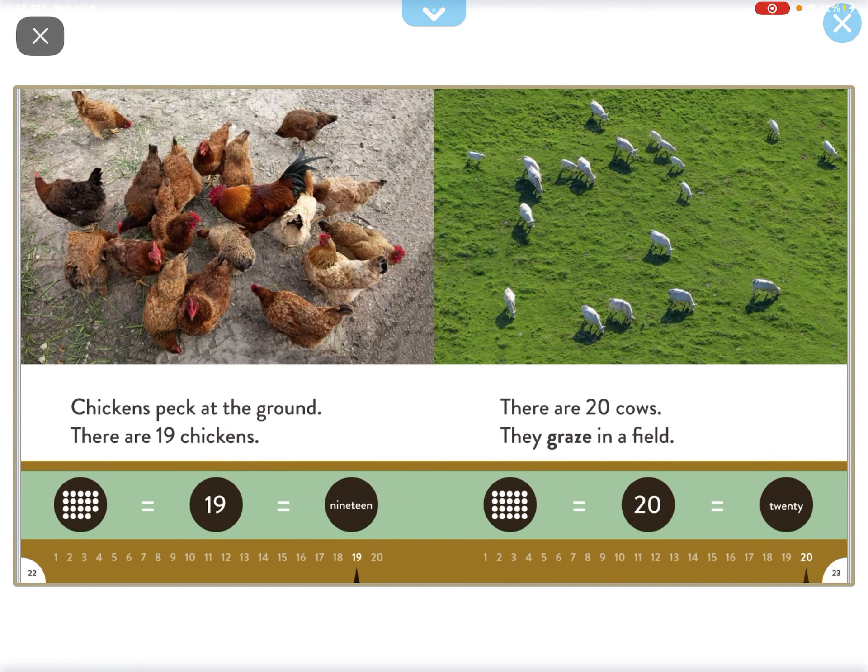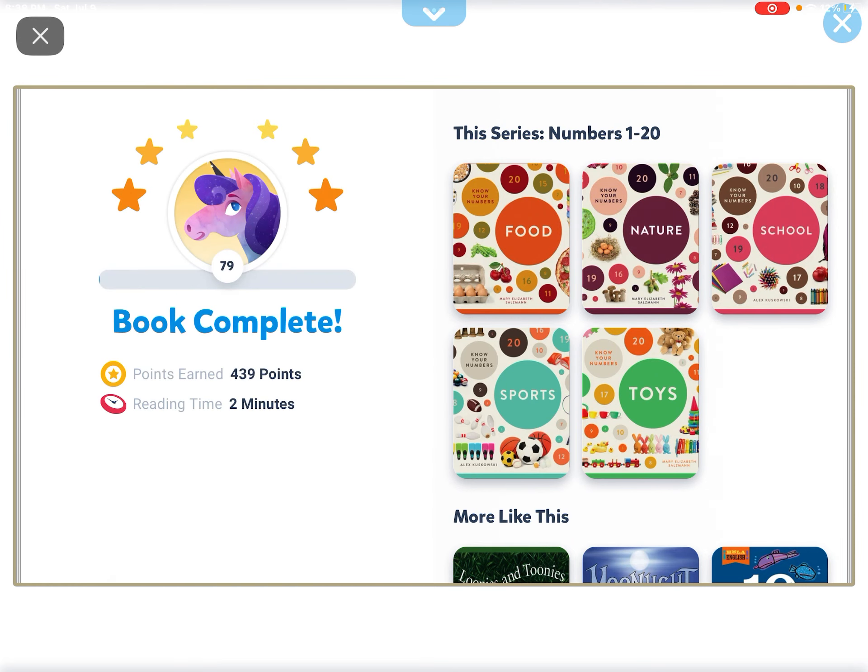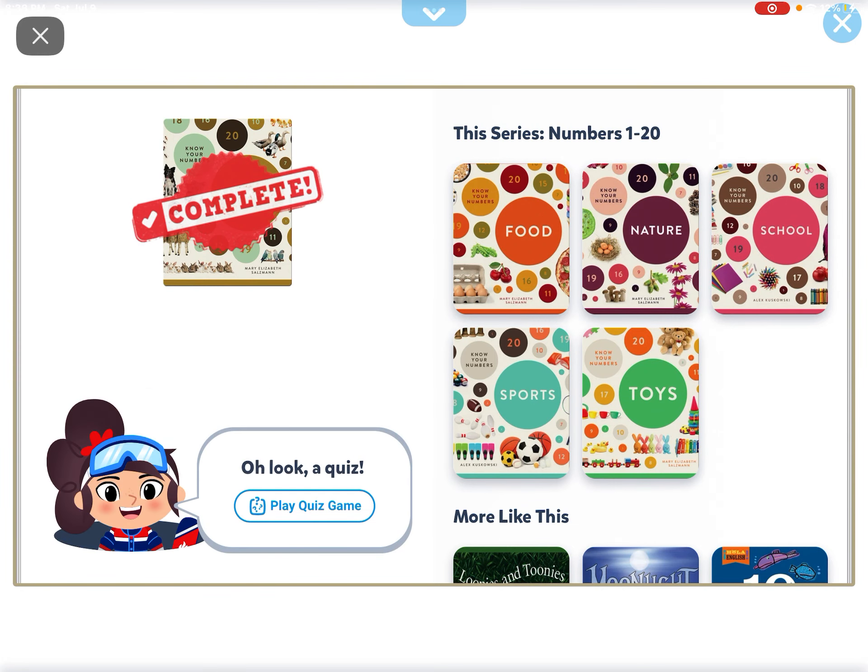There are 20 cows. They graze in a field. And that's it for the animals, guys. Don't forget to like, share, and subscribe. Comment down in the description below. I will see you next time. Bye.